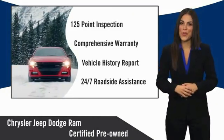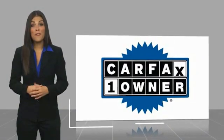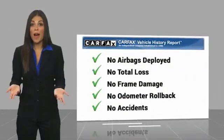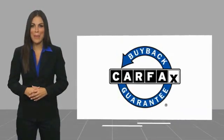Factory-backed to go the distance. This is a one-owner vehicle with a Carfax Vehicle History Report. Be sure to find a complimentary copy of this report online or contact the dealership. This vehicle qualifies for the Carfax Buy-Back Guarantee.